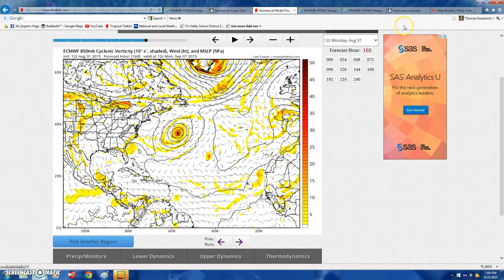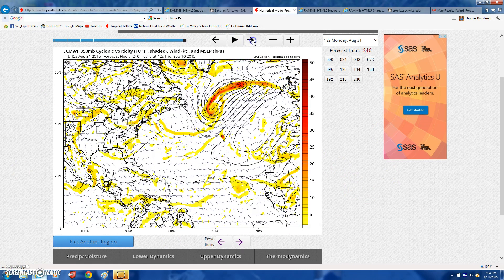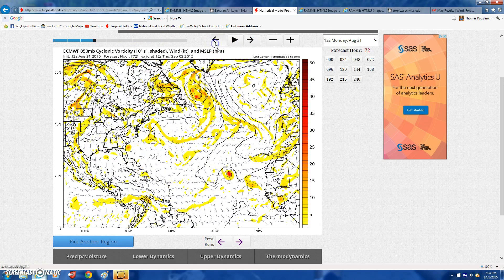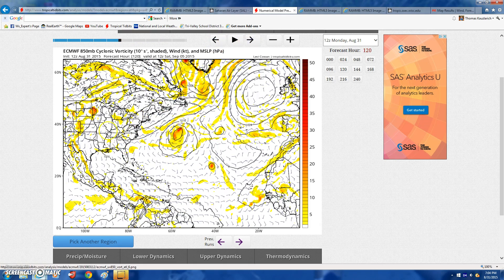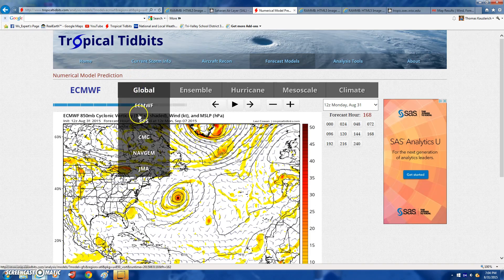As we go out to 192 hours on the ECMWF, we start seeing a little feature come off this upper level low. We see a little piece of it come off the Carolina coast, and maybe — just maybe — we might get Grace out of this, but it could be subtropical or something else.